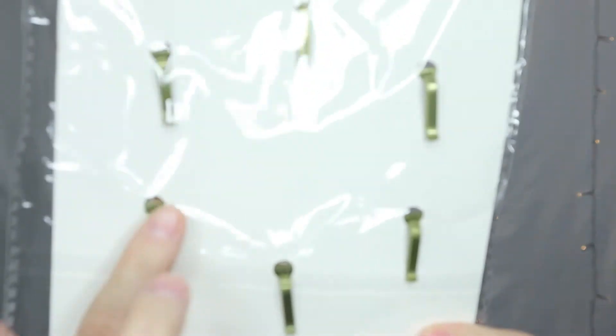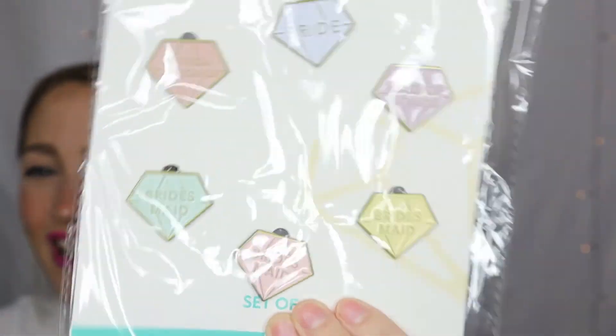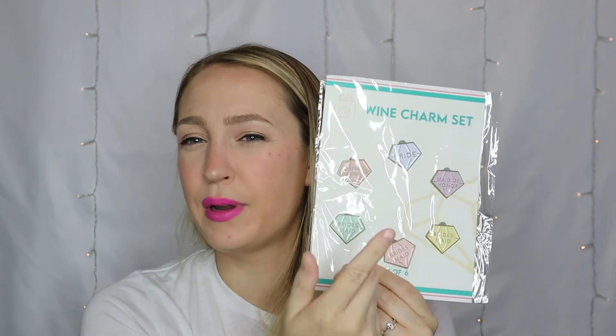Next is a set of six wine charms. These look like paperclips — I've never seen a wine charm that looks almost like a tie clip on the back, so I don't even know how that would work. They're kind of cute, like little diamonds. One says bride, one says matron of honor, one says maid of honor, and three say bridesmaid. I want no part in this, to be honest. I have wine charms with a little wire circle that just goes on the stem. Are you expected to stick this in the top of the glass? Isn't that going to scratch the glass? Also, I have seven bridesmaids and a maid of honor, so I don't know how common it is to have both a matron of honor and a maid of honor anymore.